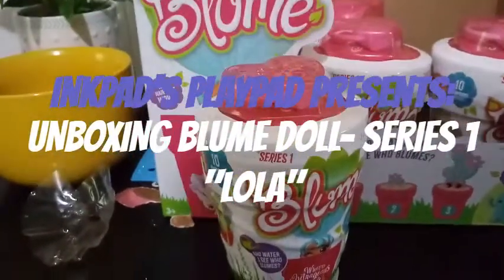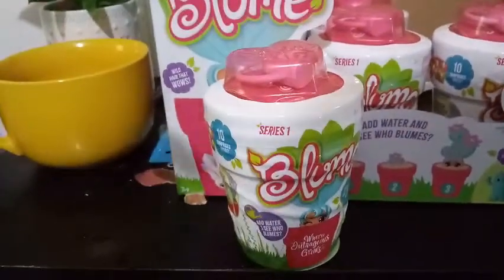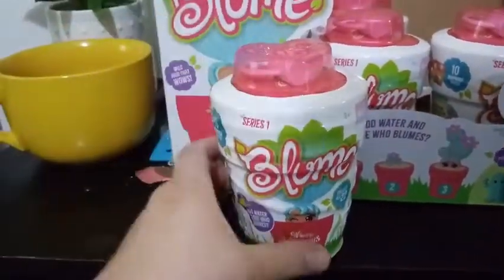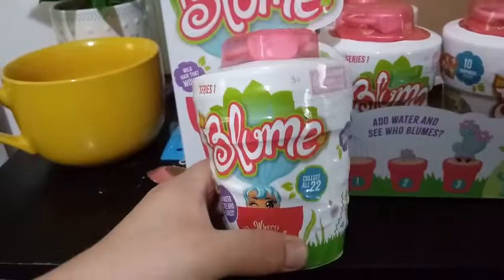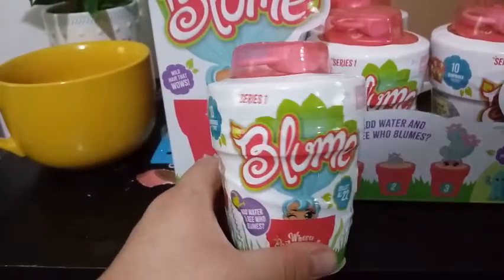Hey everybody! Welcome to day 7 of our blooming event. I'm here to unbox another Bloom doll. These are due to be out in stores all over on July 1st.